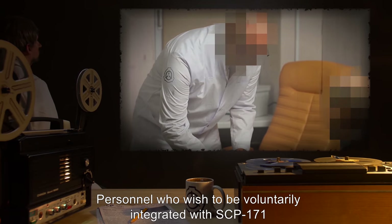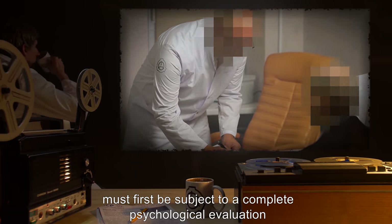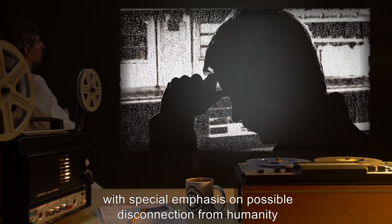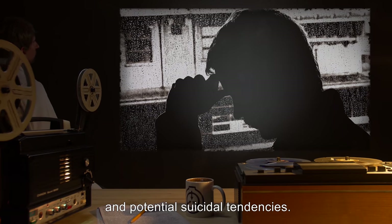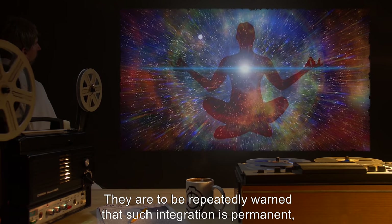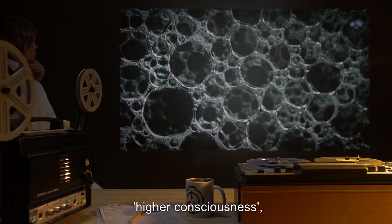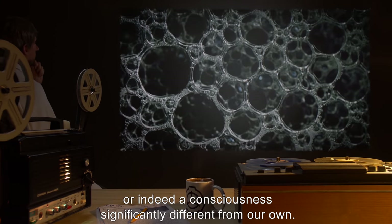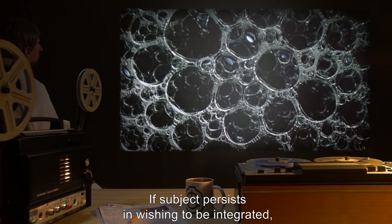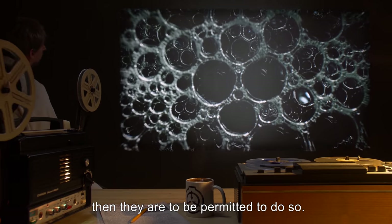Addendum 171-2: personnel who wish to be voluntarily integrated with SCP-171 must first be subject to a complete psychological evaluation to ensure sound mental health, with special emphasis on possible disconnection from humanity and potential suicidal tendencies. They are to be repeatedly warned that such integration is permanent and that no evidence exists to show that SCP-171 in any way exhibits a state of higher consciousness, or indeed a consciousness significantly different from our own. If the subject persists in wishing to be integrated and has been shown to be making the decision in a state of sound mind, then they are to be permitted to do so.